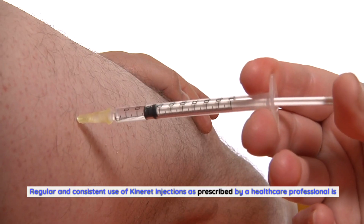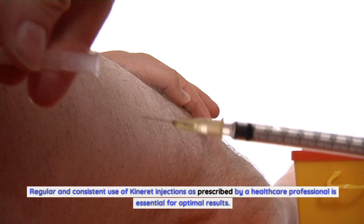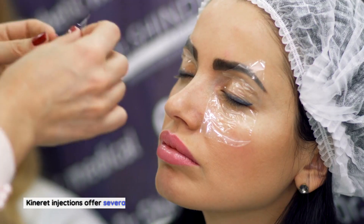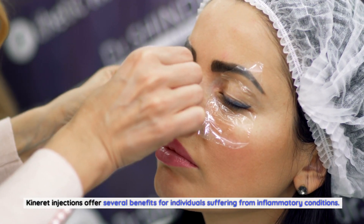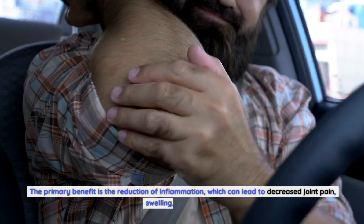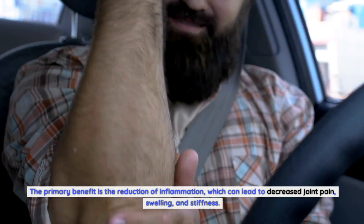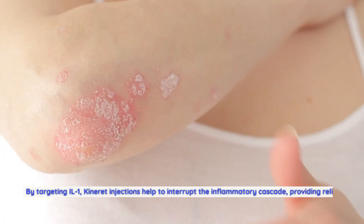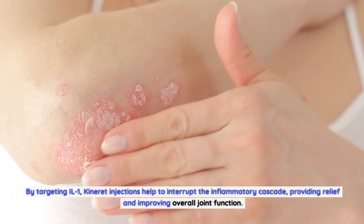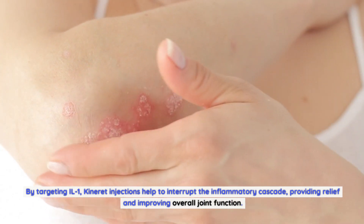Regular and consistent use of Kineret injections as prescribed by a healthcare professional is essential for optimal results. Kineret injections offer several benefits for individuals suffering from inflammatory conditions. The primary benefit is the reduction of inflammation, which can lead to decreased joint pain, swelling, and stiffness. By targeting IL-1, Kineret injections help to interrupt the inflammatory cascade, providing relief and improving overall joint function.